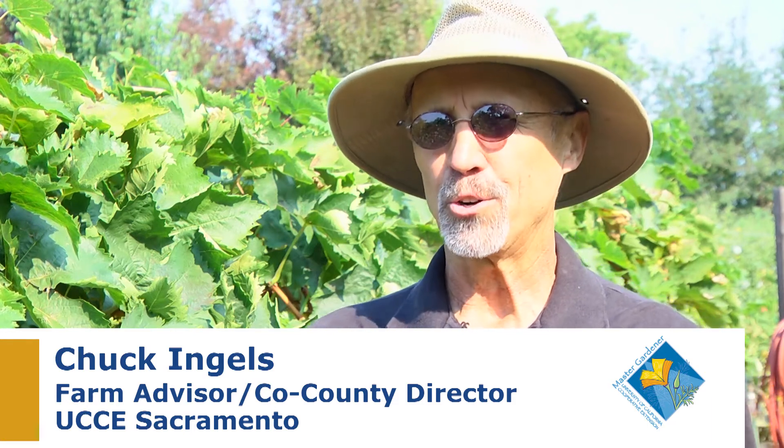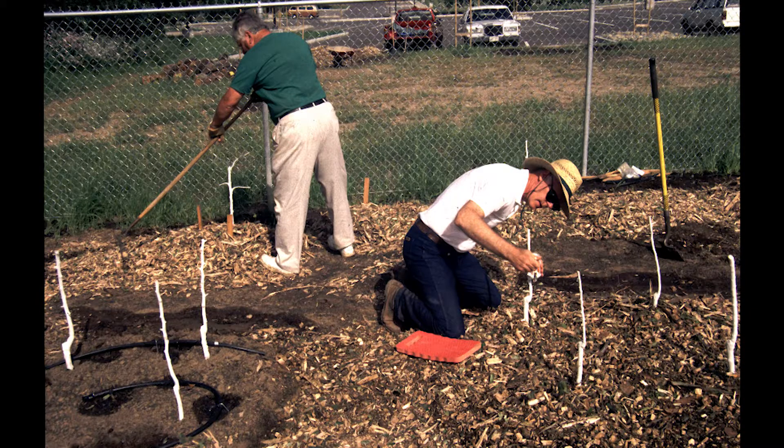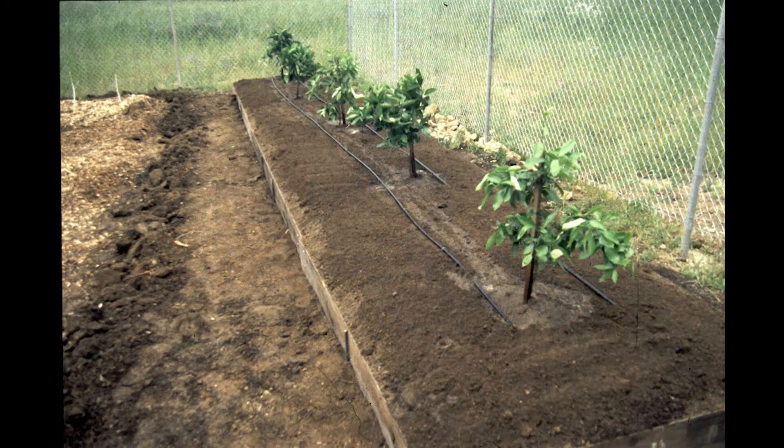We're standing in the vineyard of the Fair Oaks Horticulture Center, which started as a small orchard in 1998, and it was funded by an endowment grant from the University of California. The purpose of the orchard was to teach people how to grow fruit trees and keep them small, and also how to grow them organically.